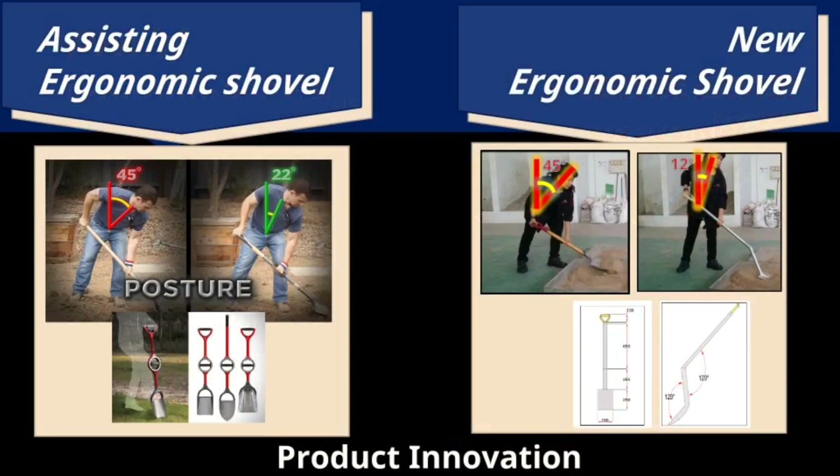This picture demonstrates that users of the traditional shovel on the left and the existing ergonomic shovel need to bend 45 degrees and 22 degrees respectively when transferring sand, compared to only 12 degrees with the new ergonomic shovel. The new design significantly reduces the bending required, improving posture and reducing the risk of injury.